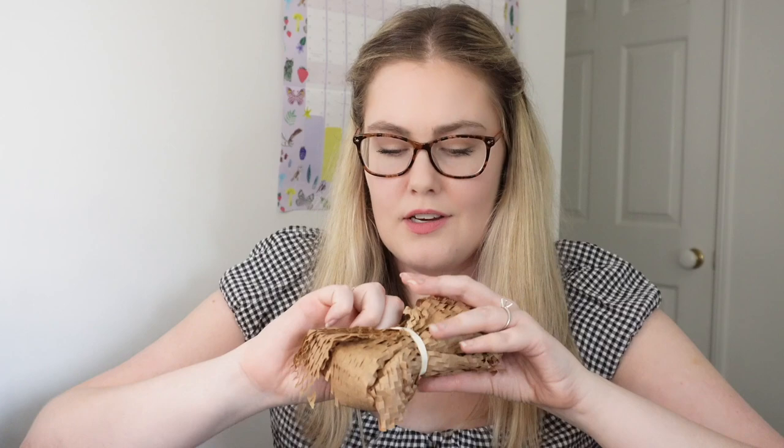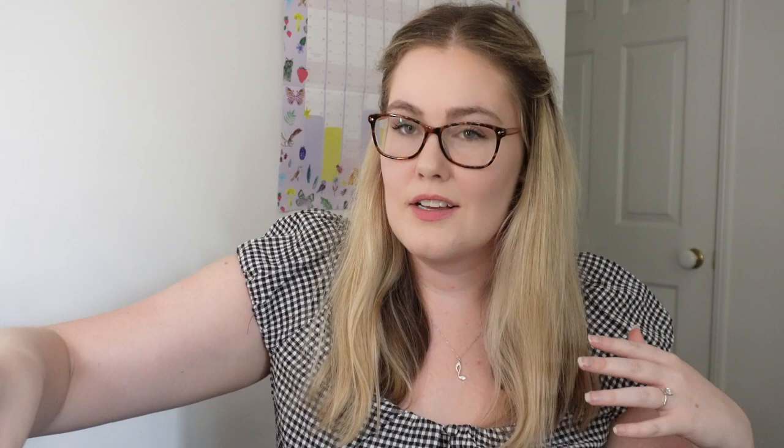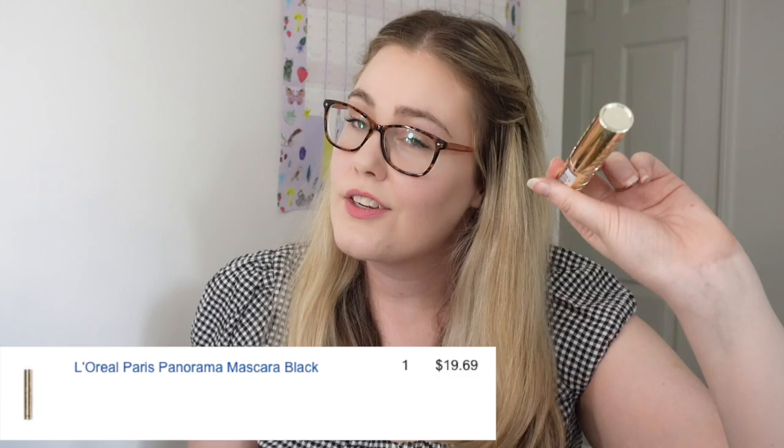First up I got the L'Oreal Panorama mascara. This one had really good reviews and was on sale so I thought I'd try it out. Currently I use the NARS Climax mascara which I think is great, but I just wanted to try out a different mascara. Love the packaging of this one, it's super cute. This mascara was $19.69, so it better bloody be good.